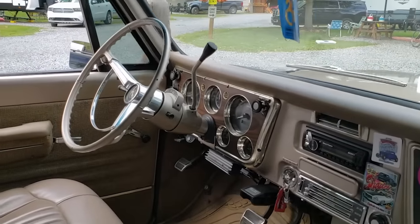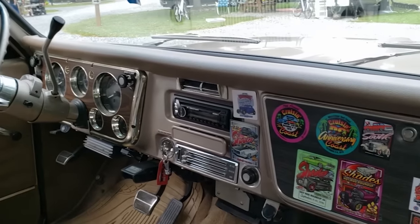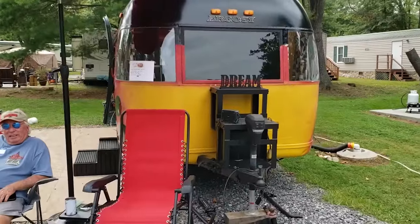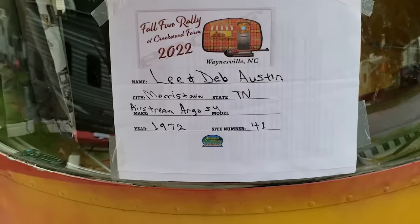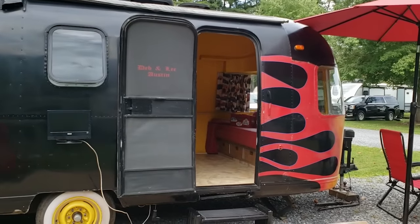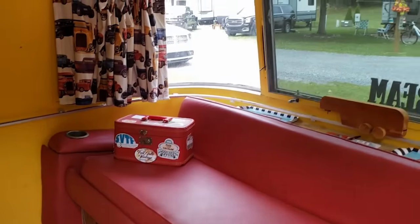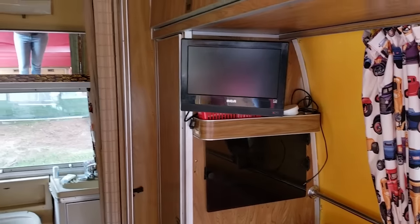Look at that dashboard — awesome! I know we're here for the campers, but that's a cool old-school car. Look at the color of this one. We have a 1972 Airstream Argo and they got funky with it. I love it — it has red, yellow, and bright colors in there. And guys, this is original.